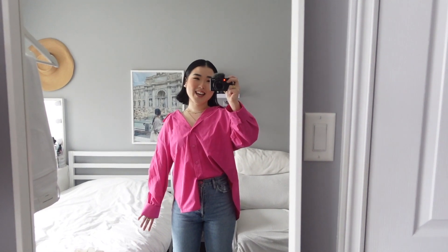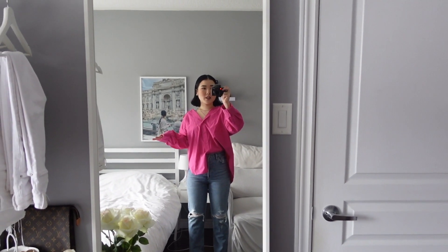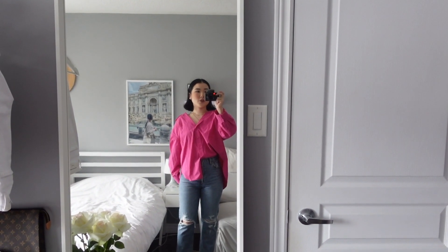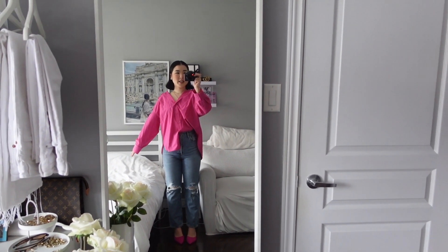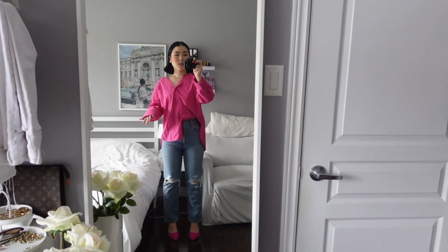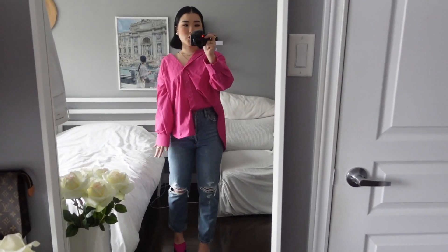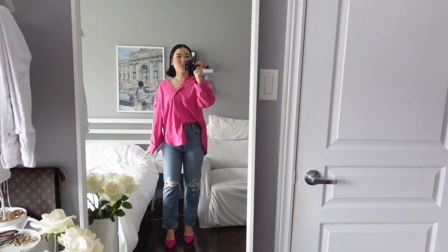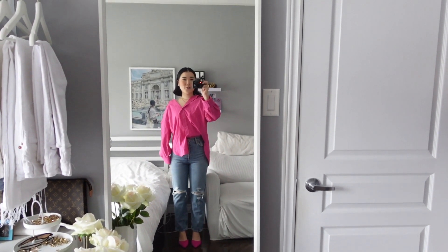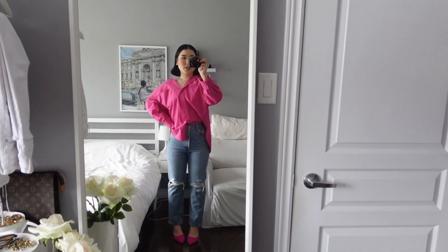Good afternoon everyone. Today is Tuesday and I just finished getting ready to head out. I thought I would try more of a spring color since spring is around the corner. Even though it's still cold outside, it's already like mid-February, so I thought I would try something a little bit more fun. I decided to wear this bright pink poplin shirt with just a pair of denim jeans. This is the Agoldi jeans — I believe the 90s. I just love the distressing on this jean and the colorway. For shoes, I did color coordinate it with my shirt, because you guys already know I love color coordinating. I just think this outfit itself says spring. I can't wait to actually wear this when the weather warms up.